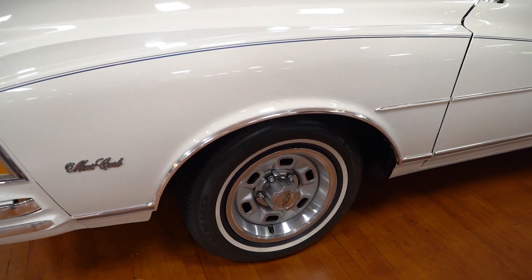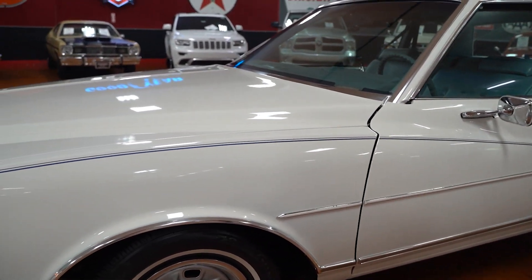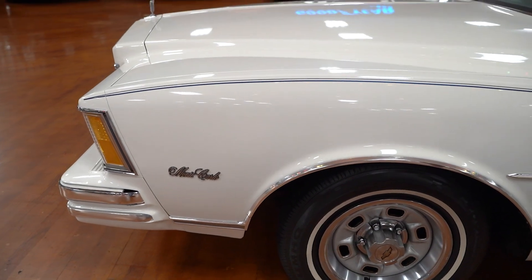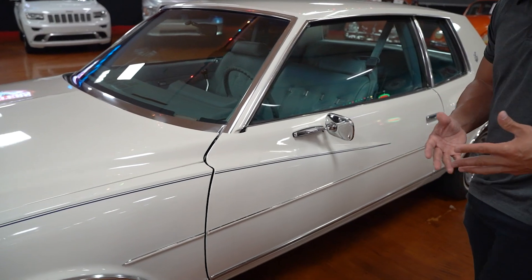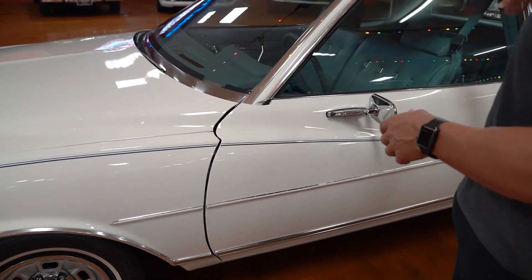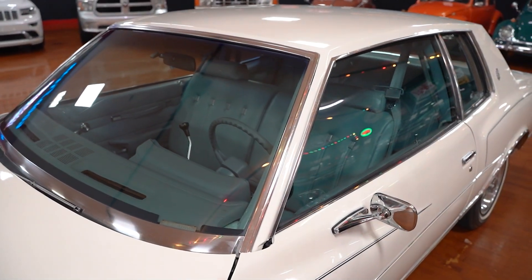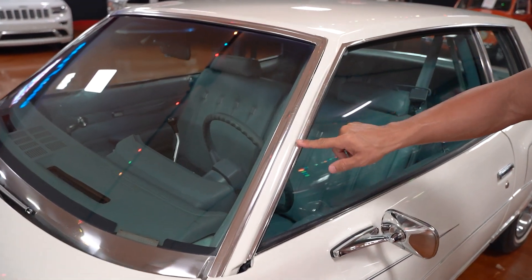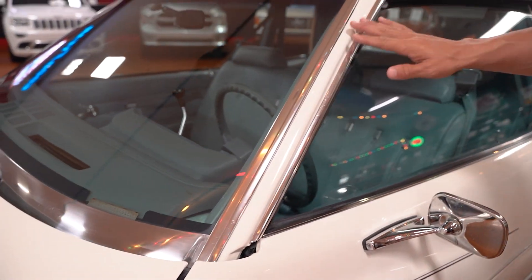I would venture to guess that a lot of this paint is original. I don't think the car has ever been through a complete repaint, but sections could have been repainted such as the hood or the roof. I don't have documentation to tell you whether it's a complete repaint or not. The window glass all the way around the car is not only in excellent shape but appears original to the vehicle. You have some faint scratches on the drip rail moldings going around the car — again, probably original.